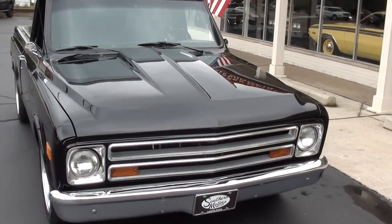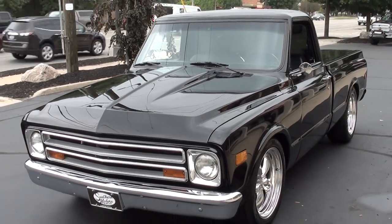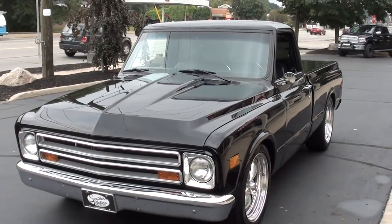Today we're going to take a look at a beautiful 1968 Chevrolet C10 short box. Great truck, guys. I bought this actually from a buddy of mine — just a recent body-up restoration.